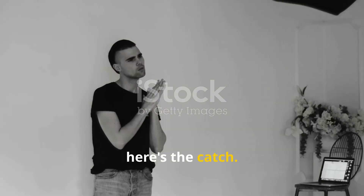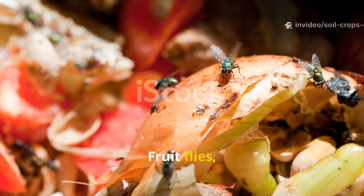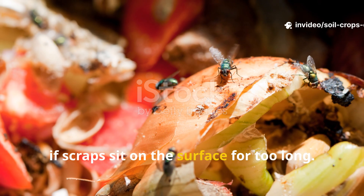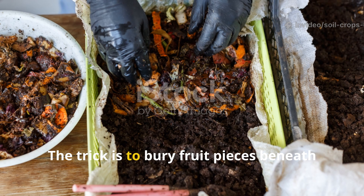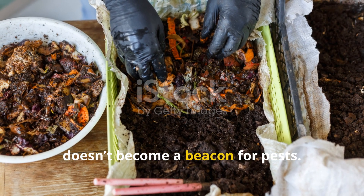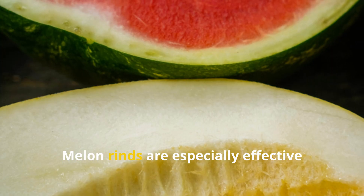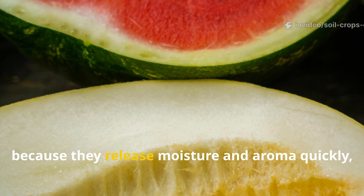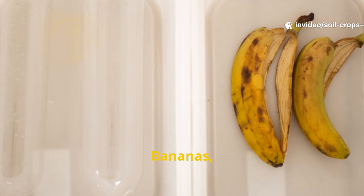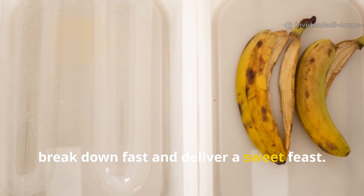Here's the catch: fruit brings friends you may not want. Fruit flies, gnats, and sometimes even ants can overrun a bin if scraps sit on the surface for too long. The trick is to bury fruit pieces beneath a few inches of bedding so the scent doesn't become a beacon for pests. Melon rinds are especially effective because they release moisture and aroma quickly, pulling worms in droves. Bananas, too, break down fast and deliver a sweet feast.